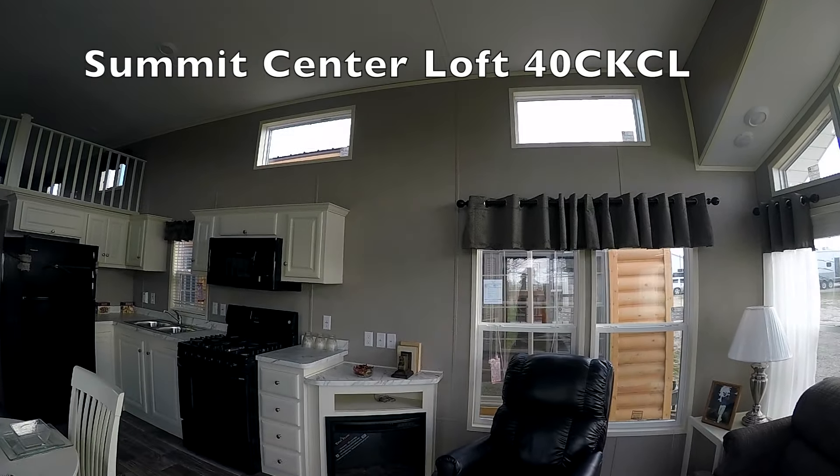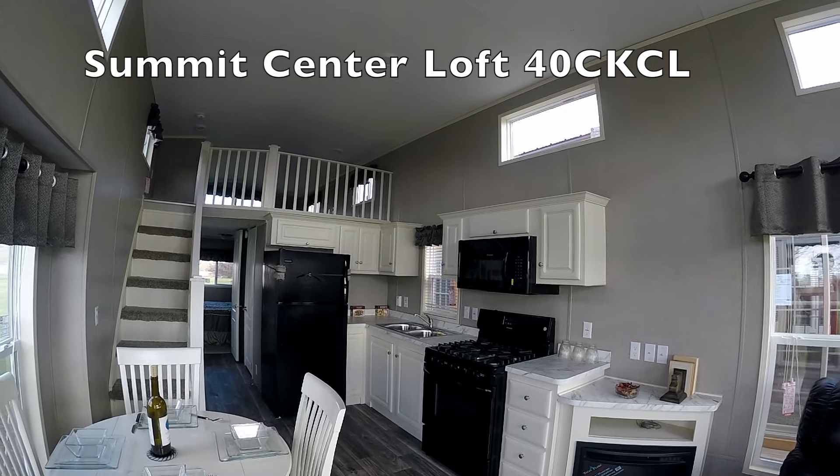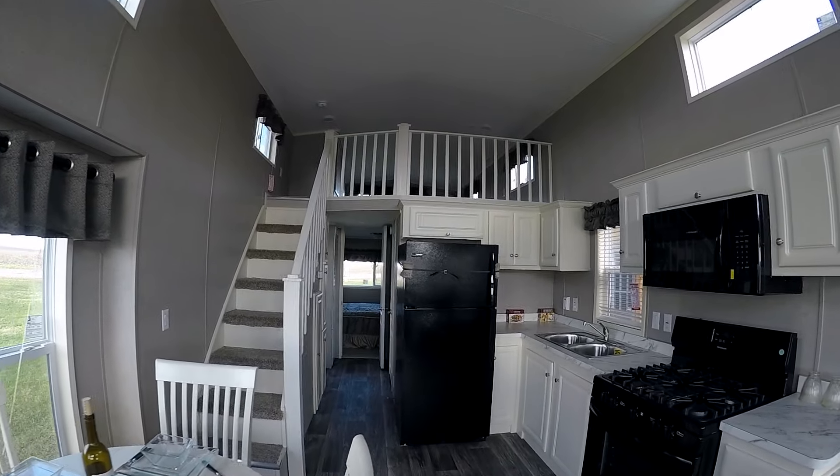Welcome to my video. This is one of my favorite trailers over time. It's the Summit CKCL. I didn't have a sticker in the window.